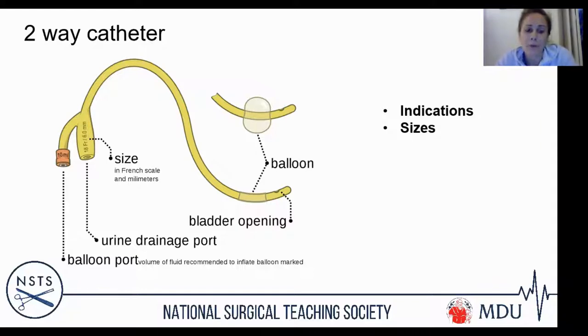Size-wise, catheters typically range from 12 French up to 24 French. For a standard two-way catheter — just to relieve urinary retention or for fluid balance — use 12 French in a female and 14 French in a male. They go up to 24 French, which is a very chunky catheter used for haematuria cases requiring a three-way catheter. There is no separate 'male' or 'female' catheter — it's the same catheter, just different sizes.